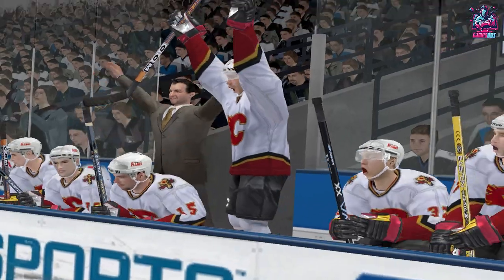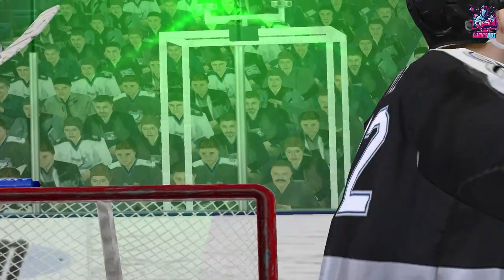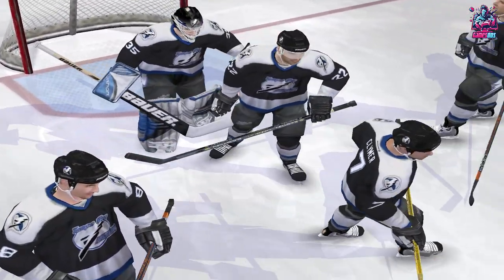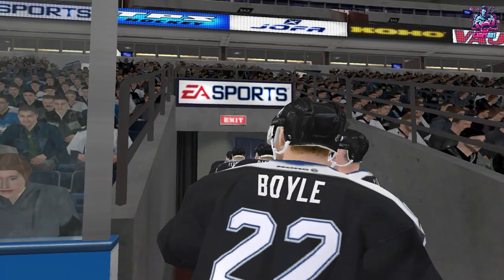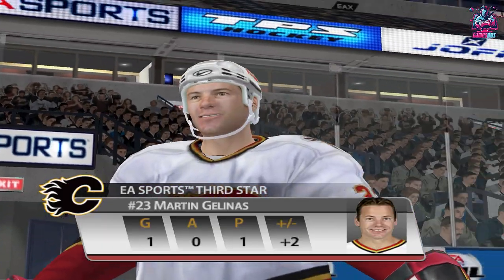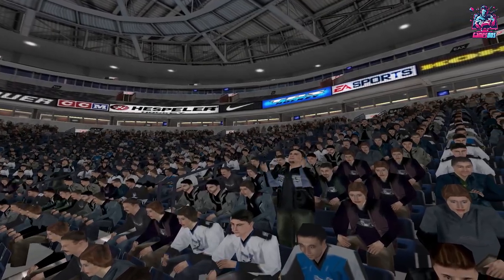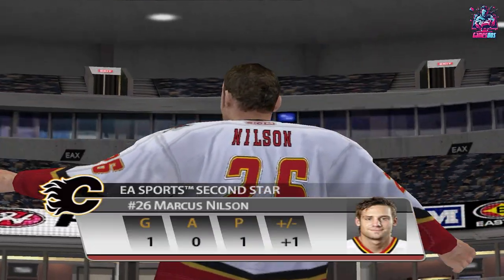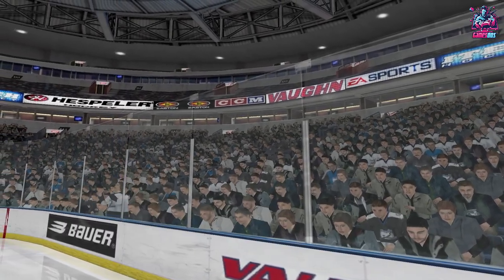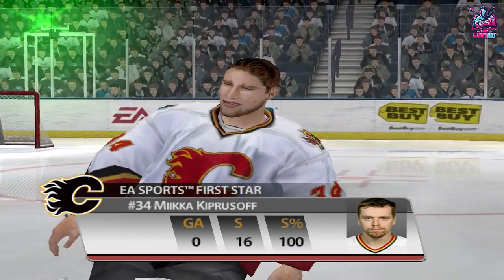It's finished — Calgary has won the game. The final score: two-nothing. Tonight's third star, Calgary number 23, Martin Jelena. Tonight's second star, Calgary number 26, Marcus Nilsson. And tonight's first star, Calgary number 34, Mika Kiprasov.